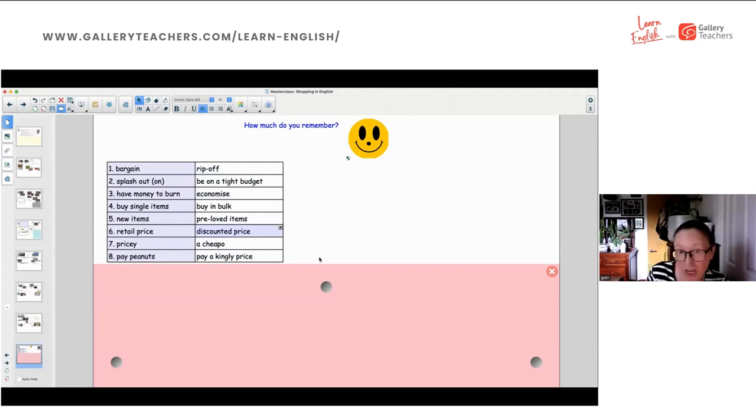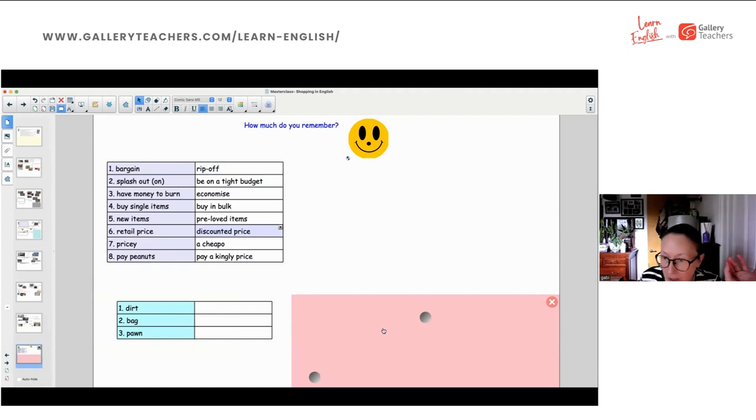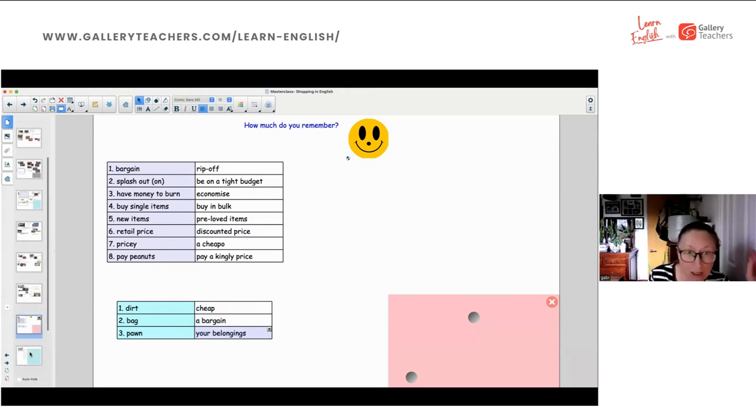Now let's look at collocations. How did we use 'dirt'? Something can be dirt cheap — meaning very cheap. It's a steal; it's dirt cheap. And for 'bargain': you can bag a bargain — same as snap up a bargain. Now phrasal verbs: knock off, rip off, pick up, splash out, take out, pay off, snap up, fork out.